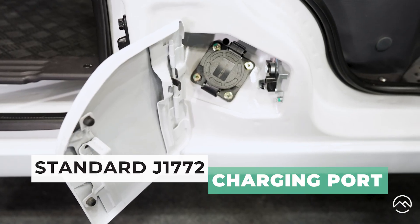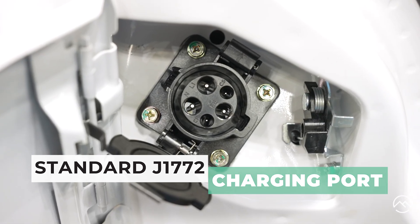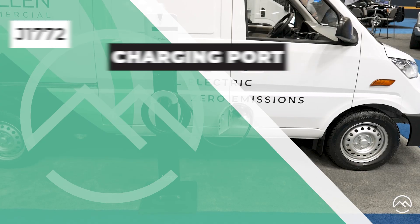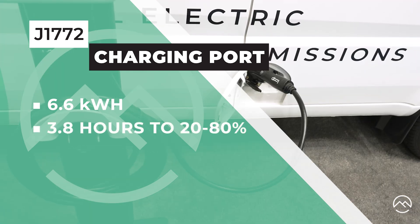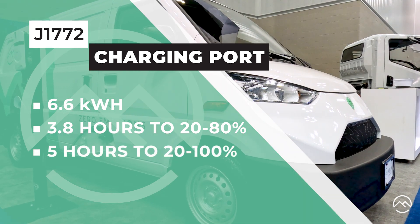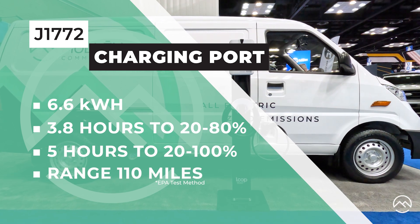Outside here by the passenger door, we have a standard J1772 charging port for level 2 charging. Level 2 charging up to 6.6 kilowatts per hour with our onboard charger takes about 3.8 hours to charge to 80% and 5 hours for a full charge. That gives you a range of about 110 miles depending on driving conditions.